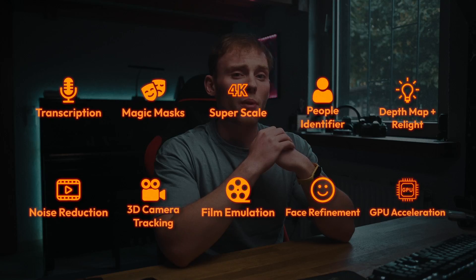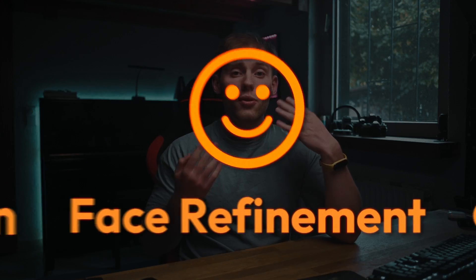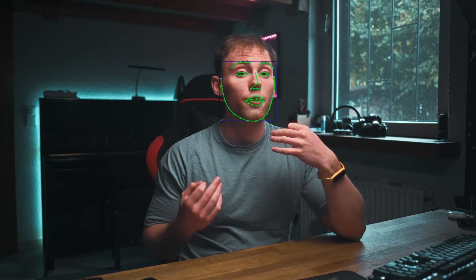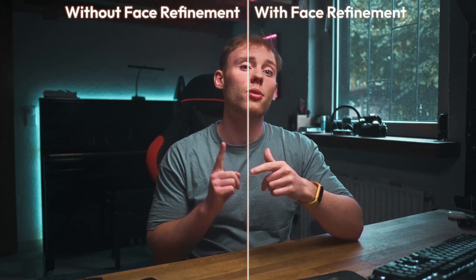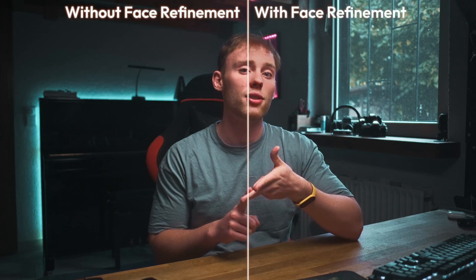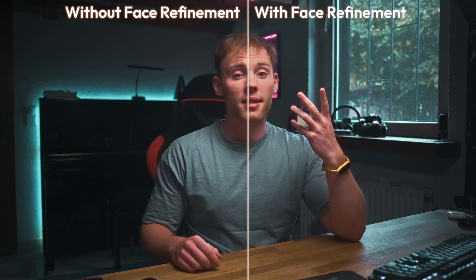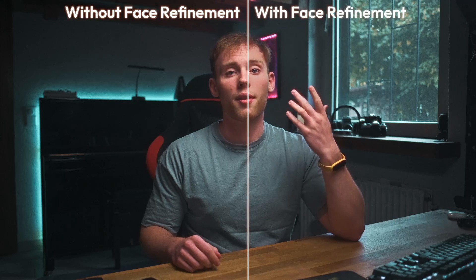Another great feature I was really stoked to try out was the face refinement feature. This tool enhances the appearance of human faces in your footage while maintaining a natural and realistic look. It helps to get better skin tones, reduce imperfections, and enhance facial features. It streamlines the post-production process since it uses face detection, so you don't have to do anything manually anymore.